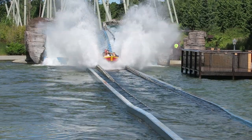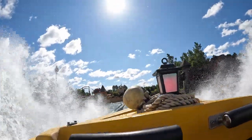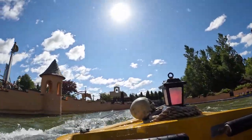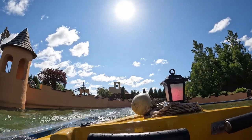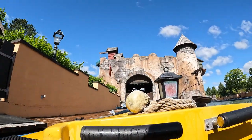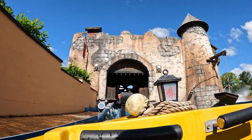You then hit the final splashdown. It's huge in terms of size but not too drenching. Just make sure to lift your feet up if you're in the front row or else you could be sloshing around the rest of the day. The boats then slowly float back to the station, ending the 1,493-foot or 455-meter long experience.